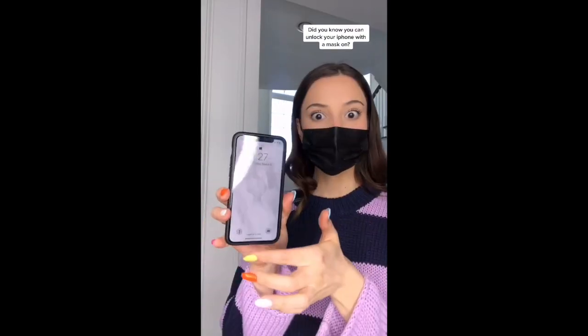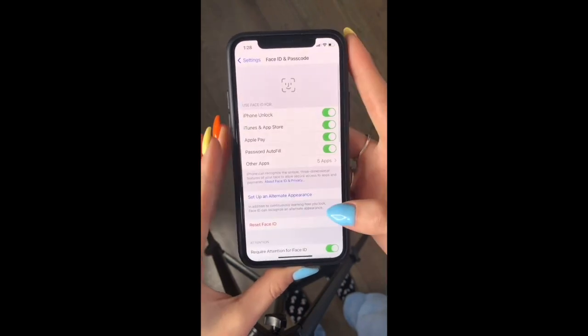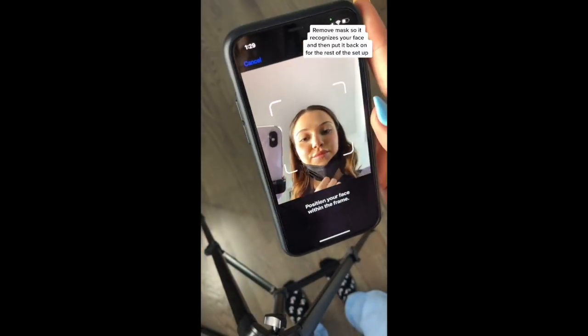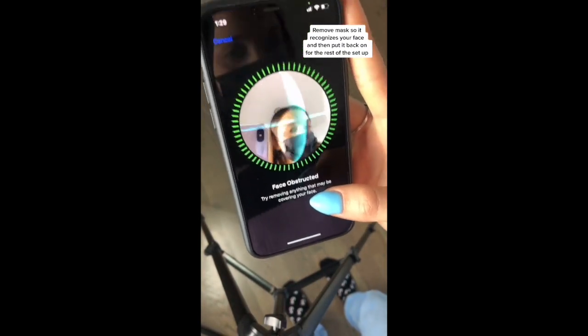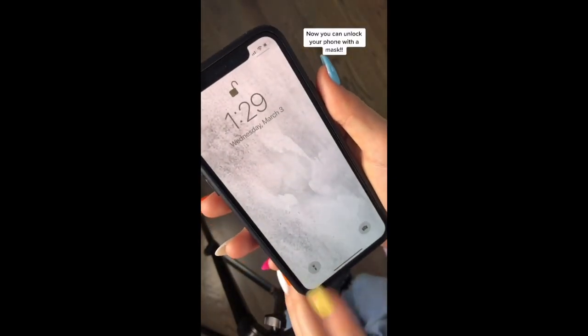Did you know you can unlock your iPhone with a mask on? Go to Settings and Face ID, then tap Set Up an Alternate Appearance. Remove your mask so it recognizes your face, then put it back on for the rest of the setup. Now you can unlock your phone with a mask.